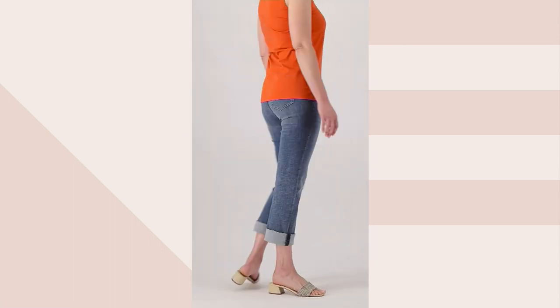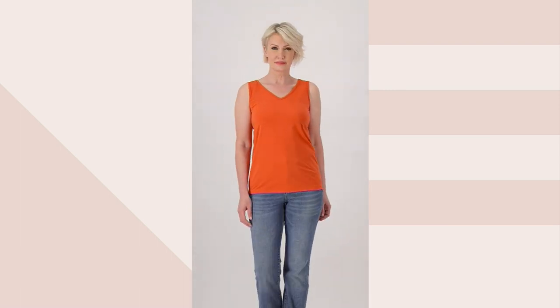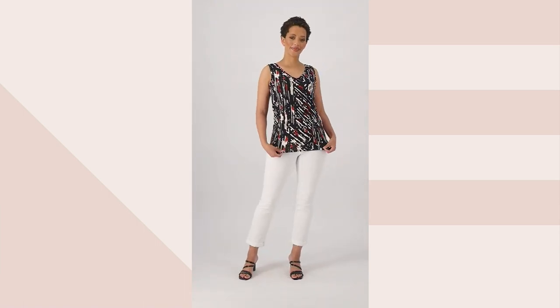Here we're seeing the Burnt Sienna with a beautiful cuffed jean — it is so effortless, so easy. And that's what we love so much about everything Renee does for us. It is just a fabulous, fabulous fashion house that she's given us.